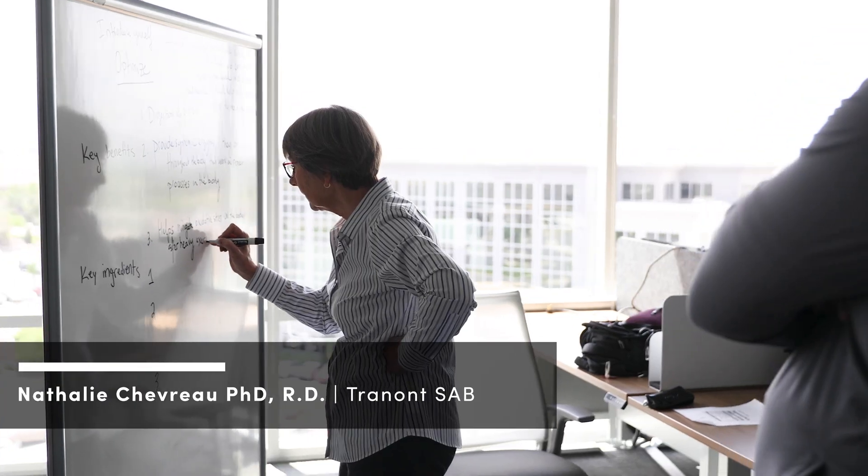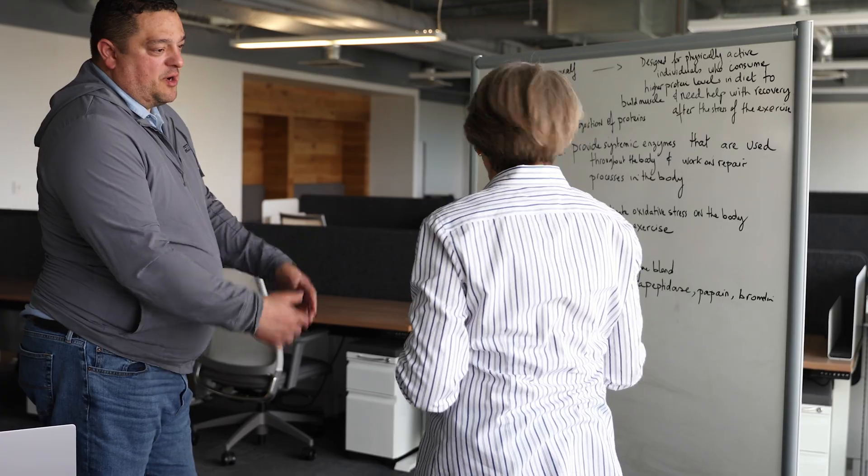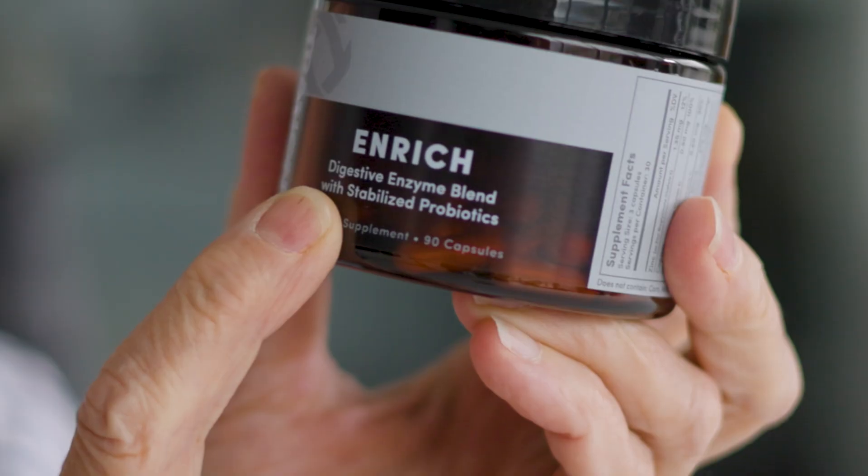Hello everyone, my name is Dr. Nathalie Chauvreau, PhD, RD, standing for Registered Dietitian, and I'm a member of the Scientific Advisory Board for Trenout. Today we're going to be talking about one of their products, Enrich.